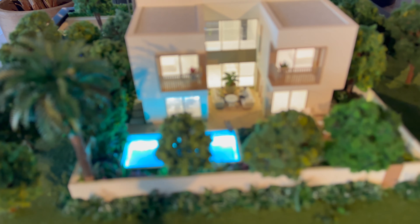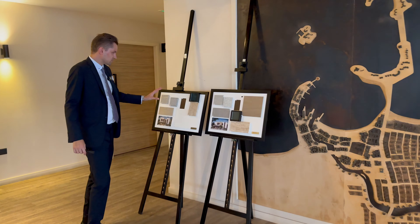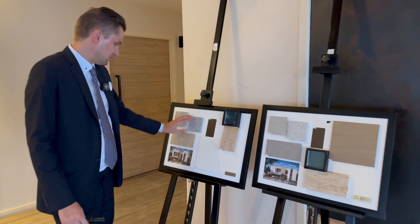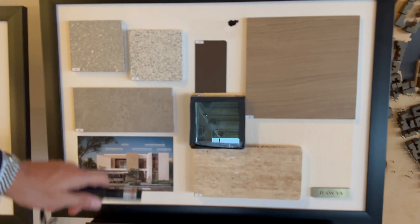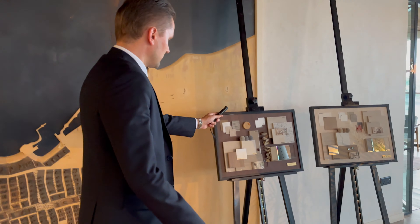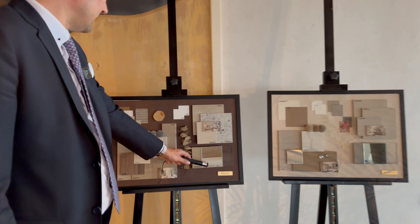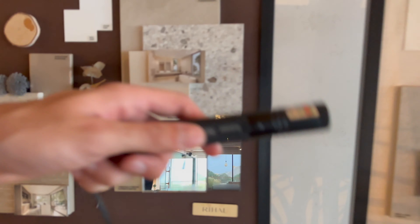I also want to show you the materials they're going to use for Rihal and Ravia. Here are samples of materials — natural stone for Rihal. You can see the exterior, and here are the materials that are going to be used for Ravia externally. Let me show you internally as well. For Rihal, these are the tiles going to be used in the bathroom, kitchen, and bedrooms. And here is Ravia.